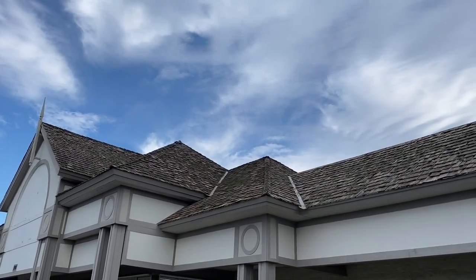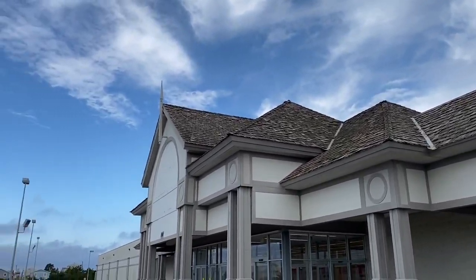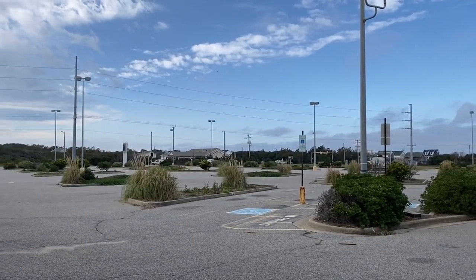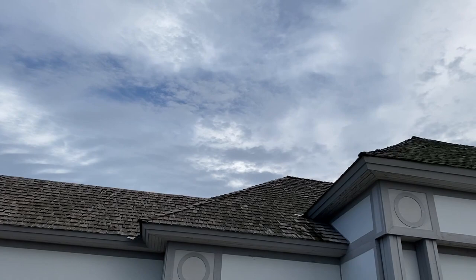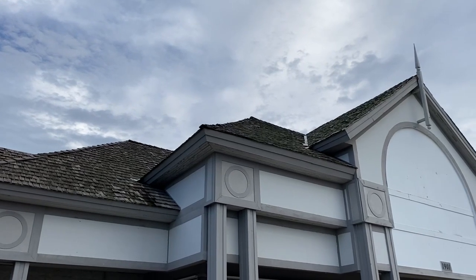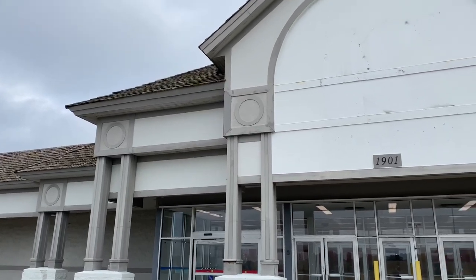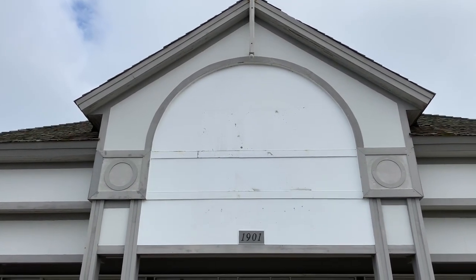That roof is so cool looking. What a beautiful sky. What's up, Pete? So here it is, everyone — the vacant, abandoned Outer Banks Kill Devil Hills Kmart. Look at that logo score.